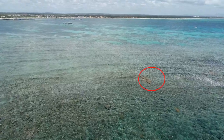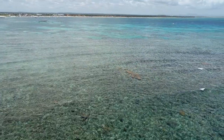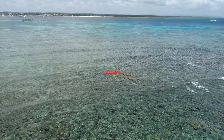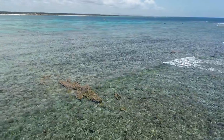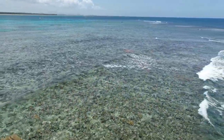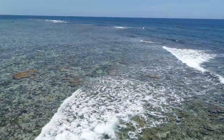We can see a colony here. The drone is going to fly over it pretty low so we can have a resolution of a few centimeters and be able to validate that it is a colony of Acropora Palmata. We can see other colonies of Acropora Palmata on the reef crest here.